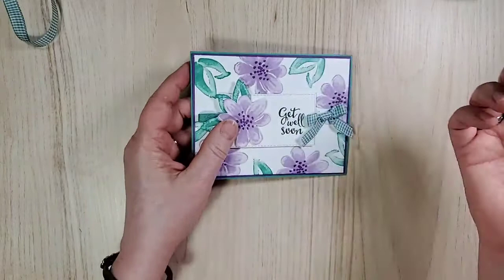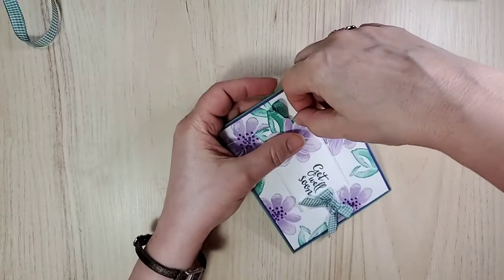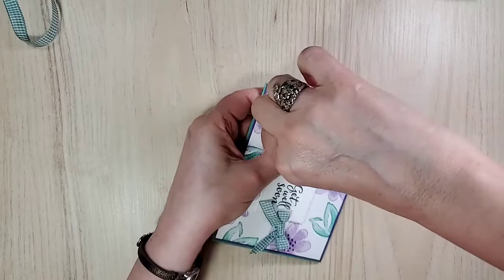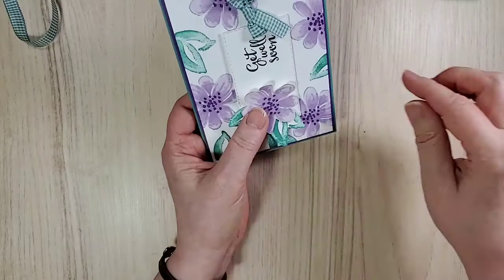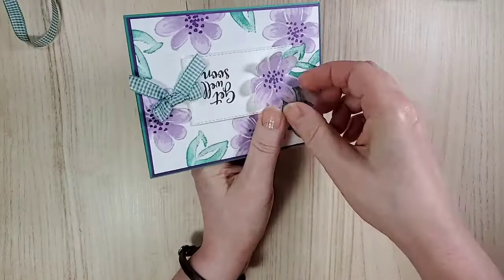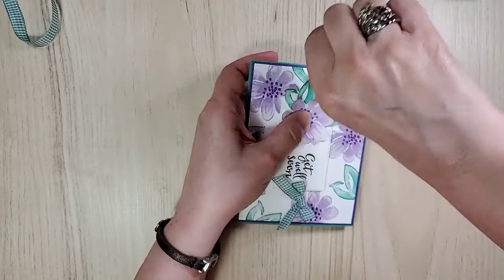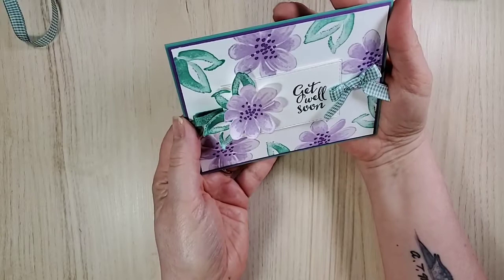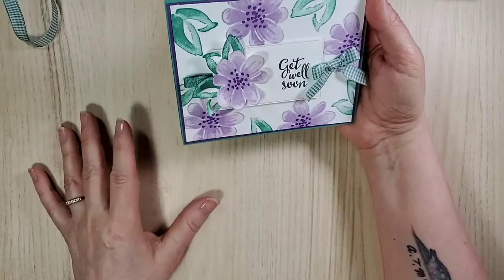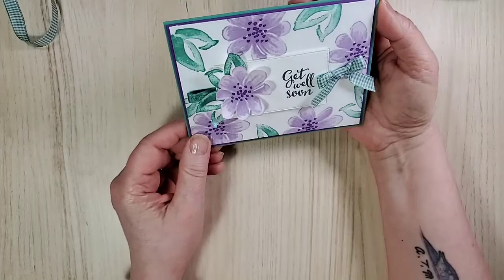Ta-da — card number one! I like the cards to have some more dimension, so using my fingernails like you would curl ribbon with scissors — just give that a little bit of 3D. That is pretty! Card number one. I rather like it. I like the colors together. Purple doesn't look great on me but I like the combination because it's so soft and pretty.